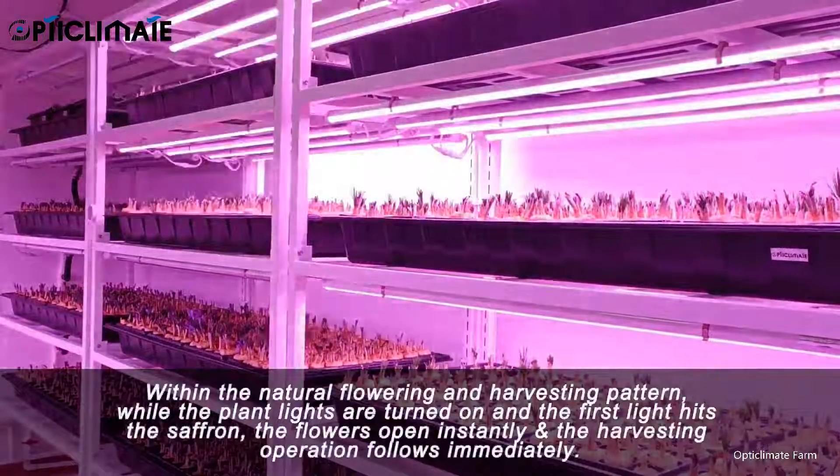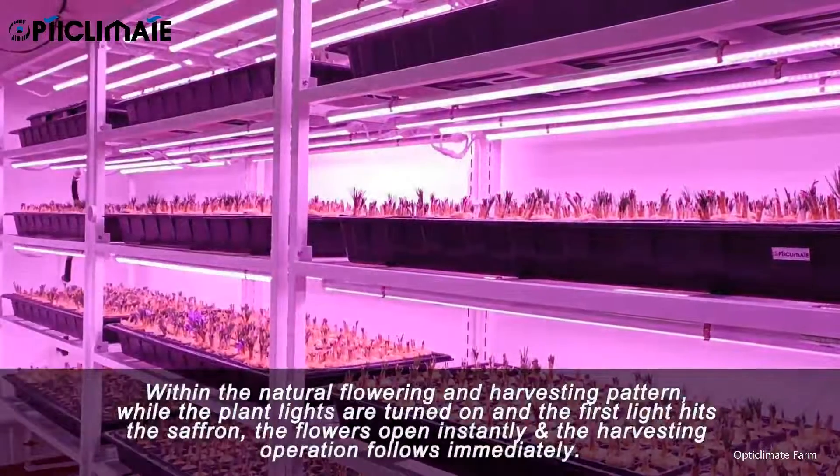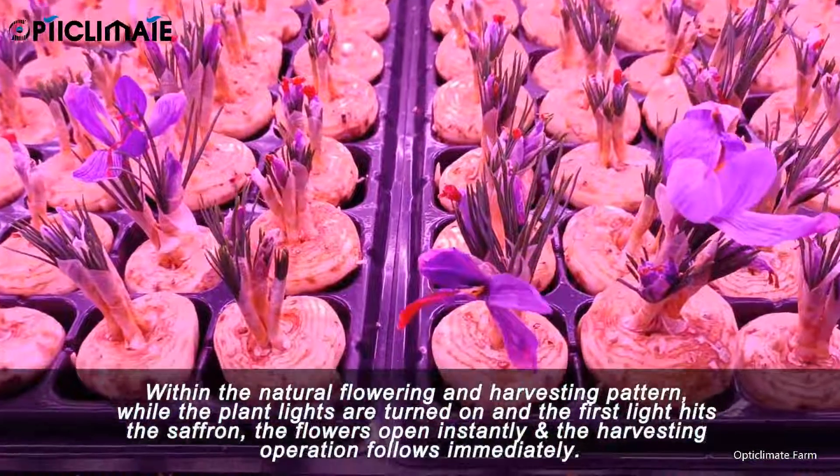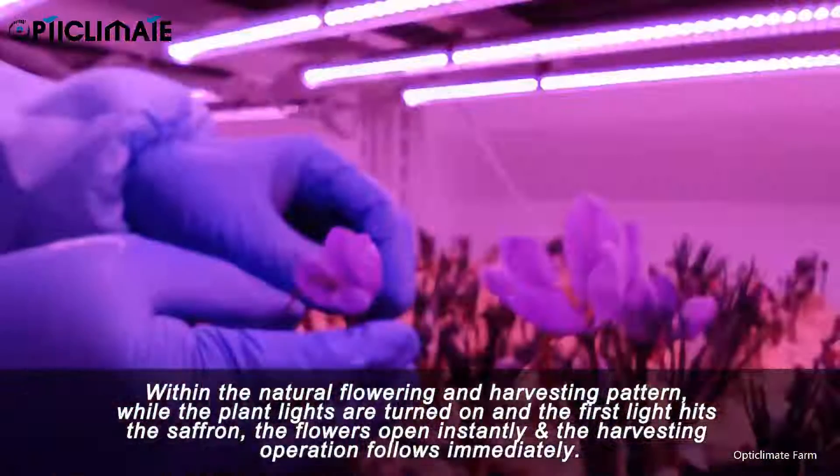Within the natural flowering and harvesting pattern, when the plant lights are turned on and the first light hits the saffron, the flowers open instantly and the harvesting operation follows immediately.